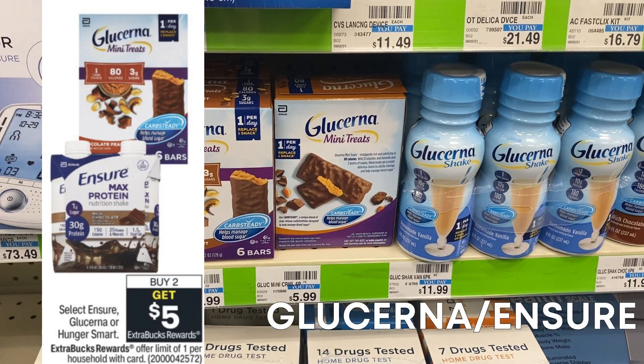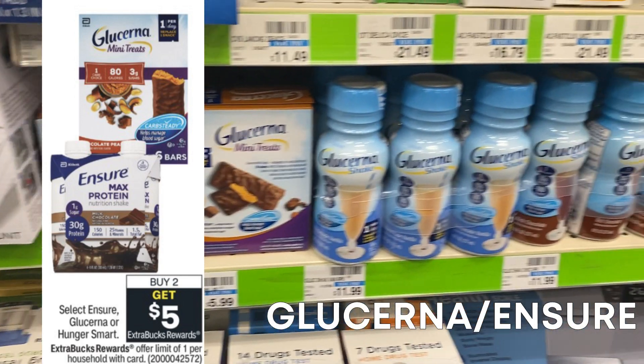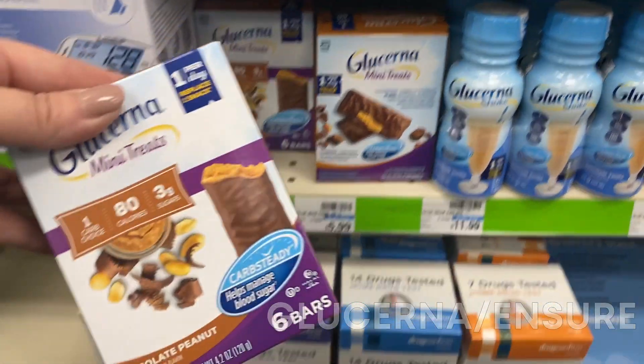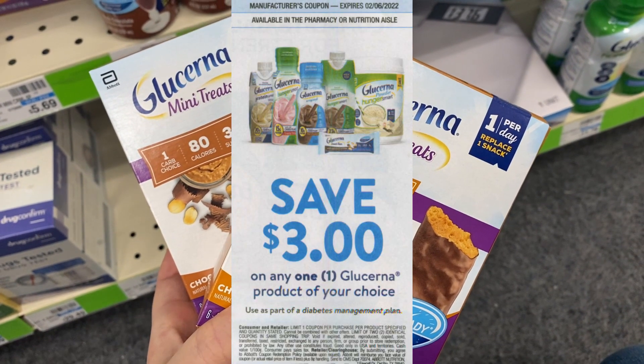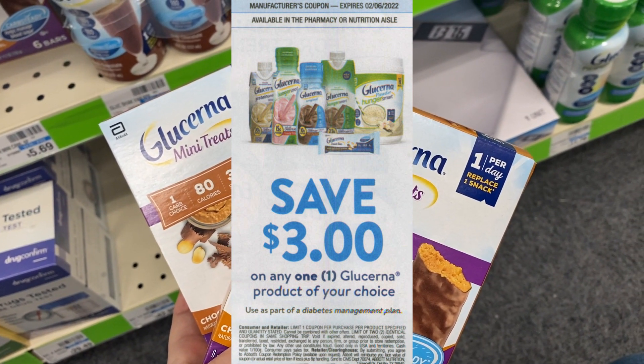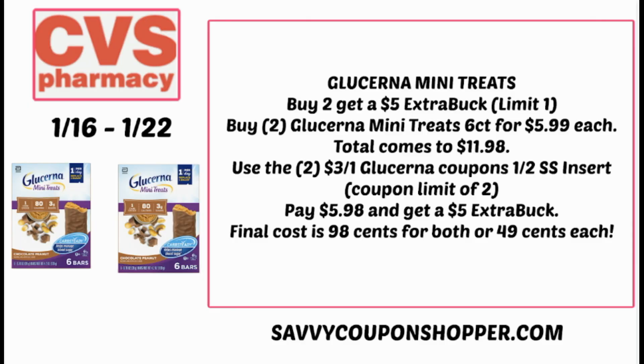Let's start with the Ensure Glucerna Hunger Smart deal. Select products are on promotion: buy two, get a $5 Extra Buck, limit of one. They have the Glucerna mini treats in the ad, included in the promotion. We have a $3 insert coupon, limit of two. Grab two of the six-count mini treats for $5.99 each — that's $11.98. Use two $3 Glucerna coupons from the 1/2 Smart Source, taking off $6. You'll pay $5.98 but earn a $5 Extra Buck, making them both $0.98 or just $0.49 each.